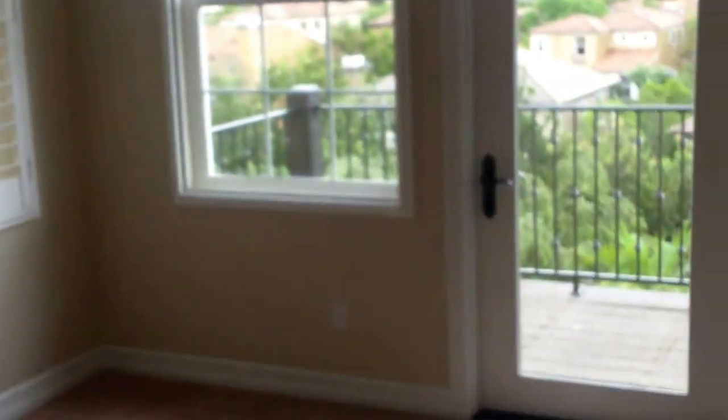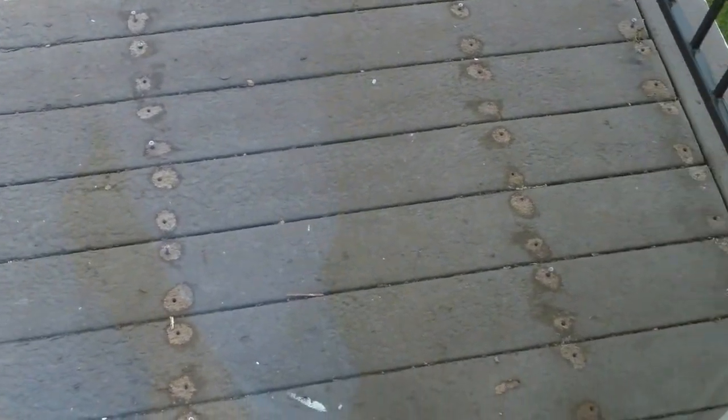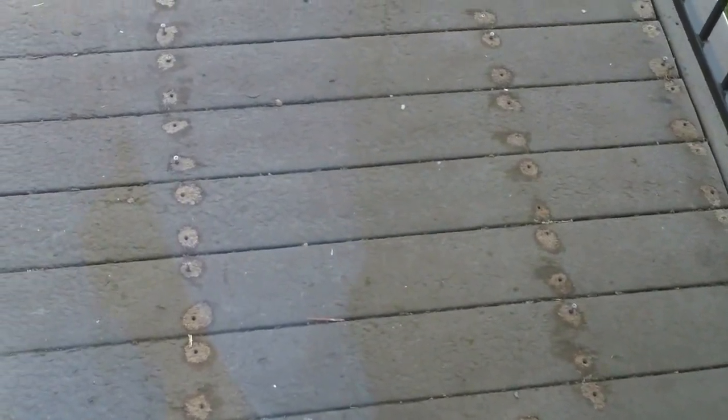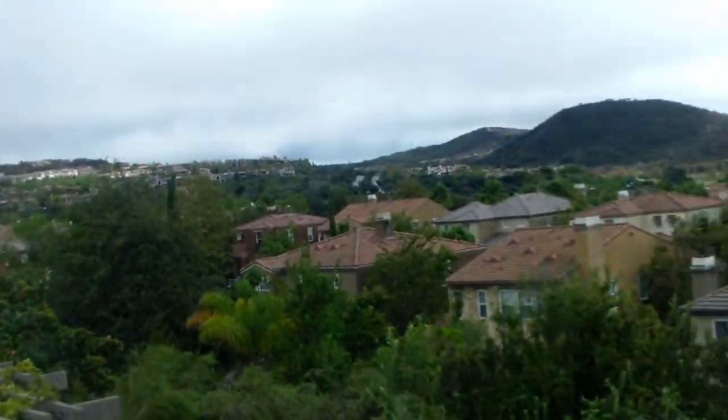That's curious right there. I'm going to call out those baseboards — it doesn't look good, that's an eyesore. There's a bunch of nail heads sticking up from the patio. That doesn't look good. I like the view though.